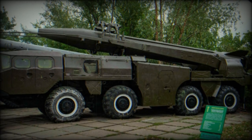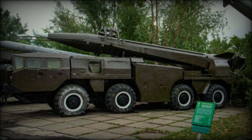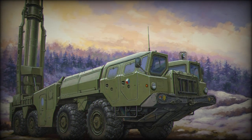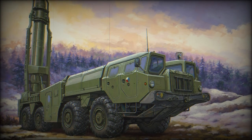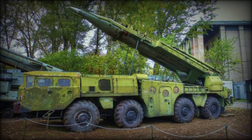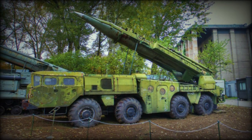The Scud-B is based on a MAZ-543, a heavy high-mobility wheeled chassis. The vehicle is powered by a 38.9-liter diesel engine developing 525 hp — a standard tank engine. It has a maximum speed of 45 km/h on roads and 15 km/h over rough terrain.